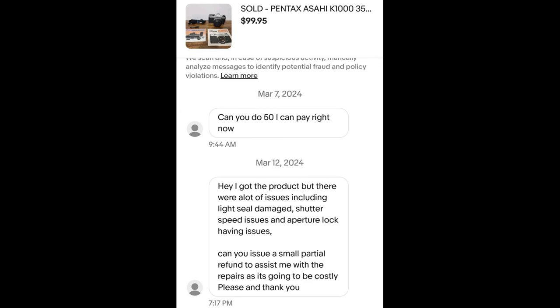While cleaning the pan I got a message from the buyer of the Pentax camera I sold in the last video. The message says: 'Hey, I got the product but there were a lot of issues including light seal damage, shutter speed issues, and aperture lock having issues. Can you issue a small partial refund to assist me with the repairs as it's going to be costly?' In the previous video I said I wasn't sure if listing as parts-only would protect me from an INAD claim, and I don't think it protects me from negative feedback either.